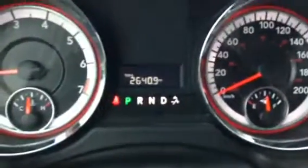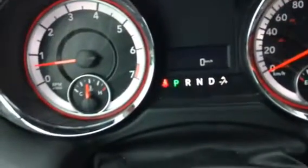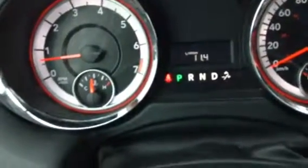11,823 kilometers to be exact. Go through the different steps — check out your trip: Trip A, Trip B, distance to empty, your average speed, and then you've got your average fuel economy as well.